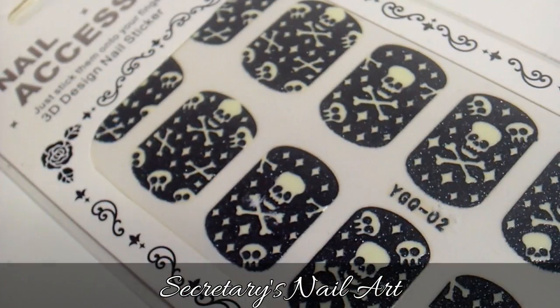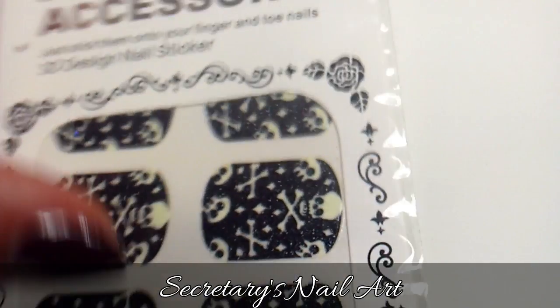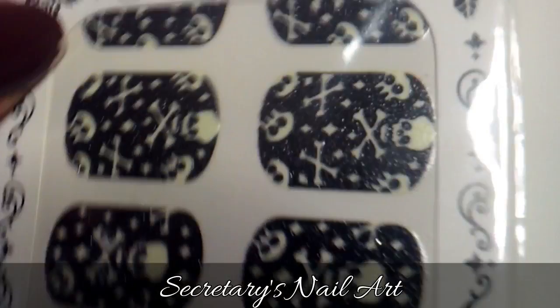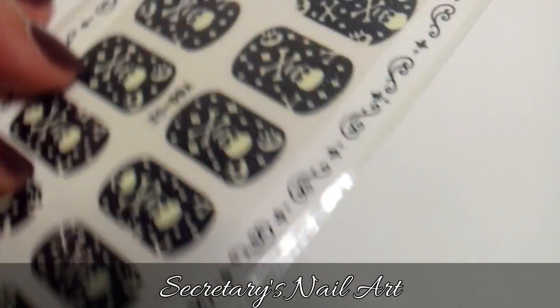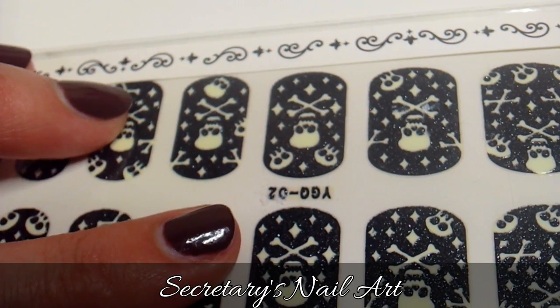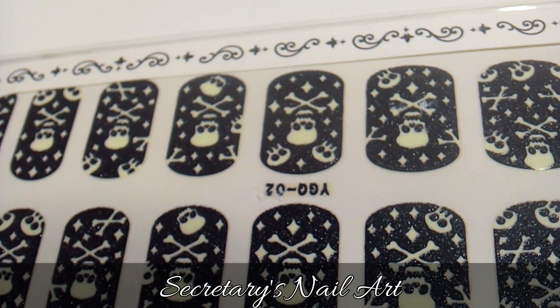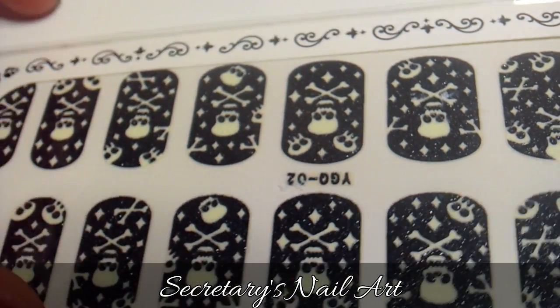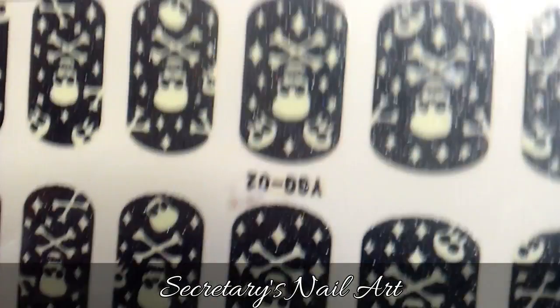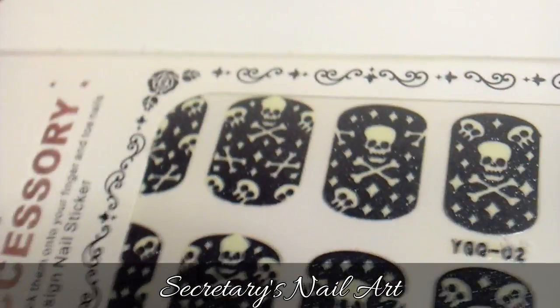In my loot bag there's also a set of vinyls. These skull black background with bones and some stars are really cool because I've discovered that they are glow in the dark. This is my Halloween nails, just sorted. My new house is in an area with a lot of kids, so I think this is going to be super cool to spook some kids with.